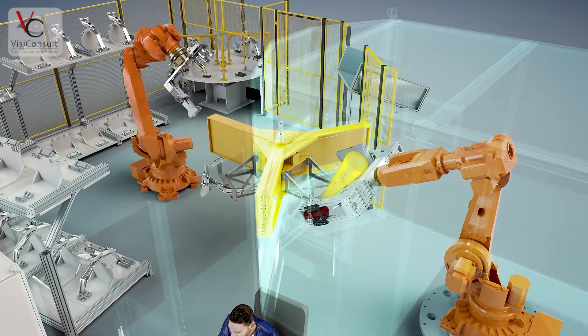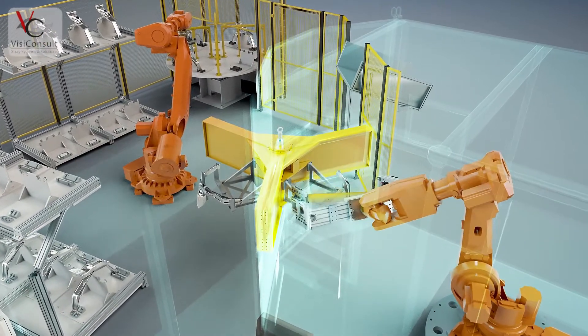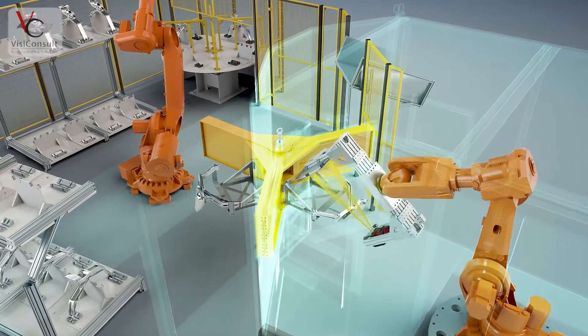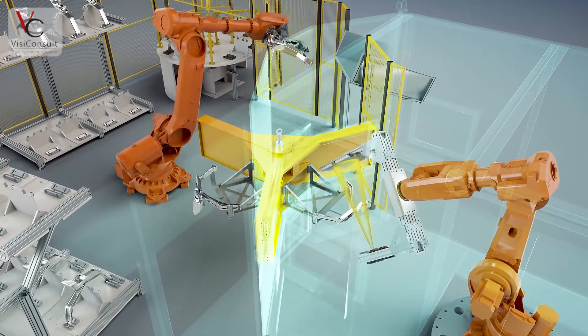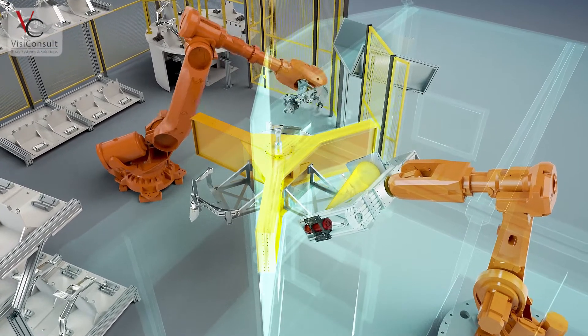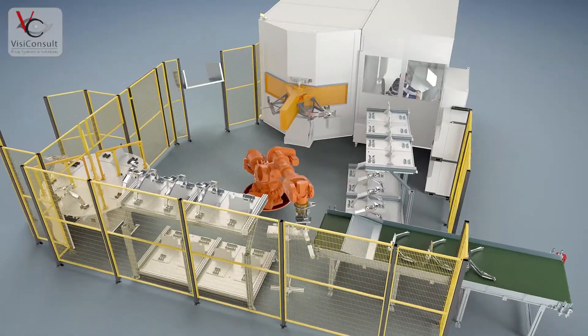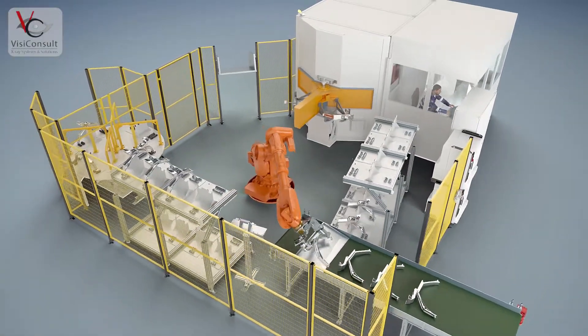Inside the cabinet is a robot with x-ray components mounted on a c-arm. It consists of an industrial x-ray tube and a digital real-time detector. The robot positions the c-arm to cover all necessary test positions, and a single test position typically takes less than 1.3 seconds.